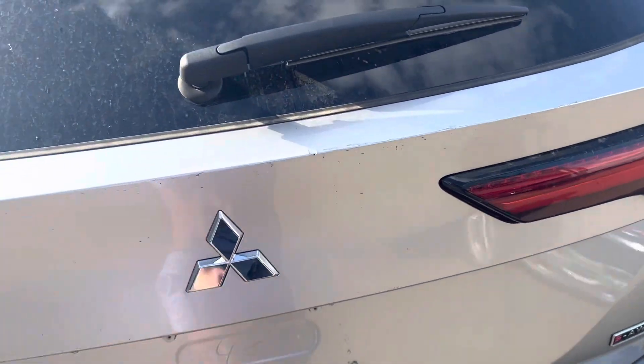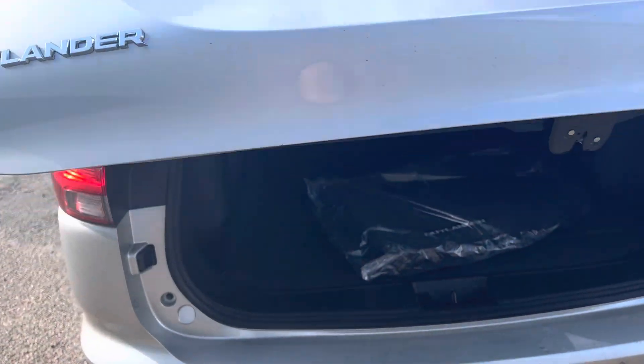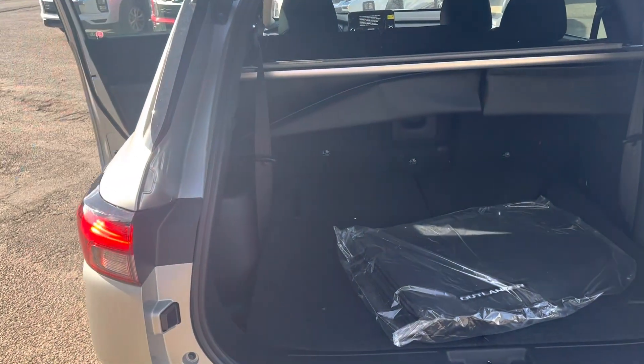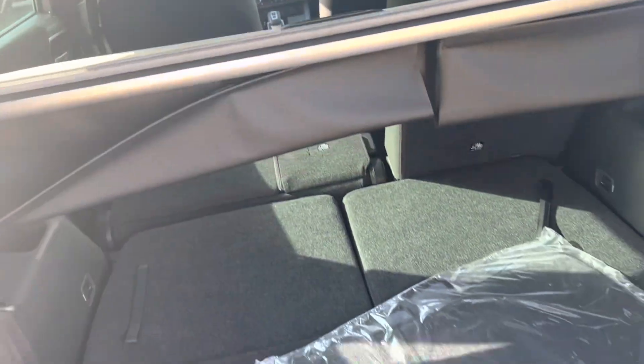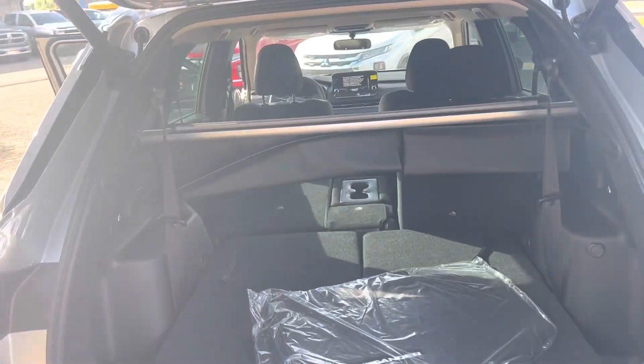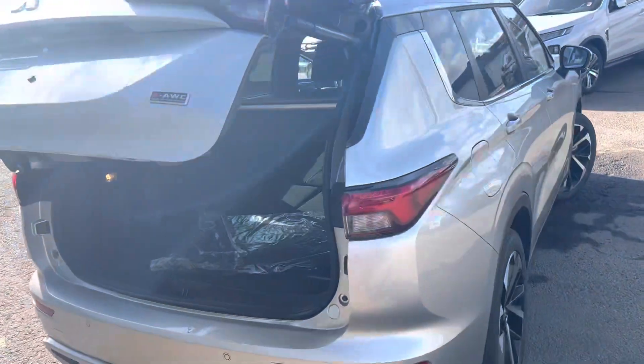You do have your powered liftgate — you can open it from the fob, the old-school way, or just push the button inside. You've got your privacy cover, and then your third row. If you don't need the third row, you get about 1,900 liters of cargo space. You've got levers here that drop the second row altogether.